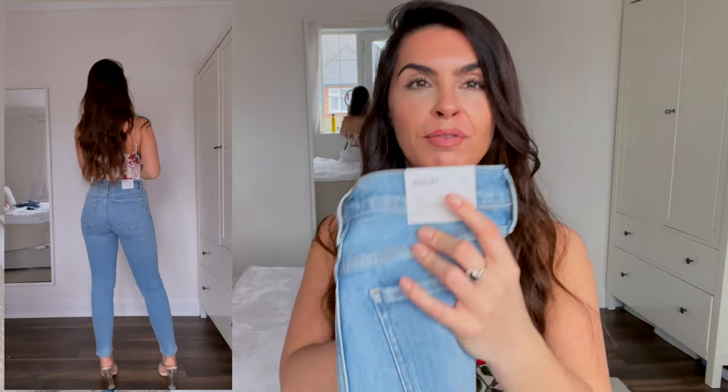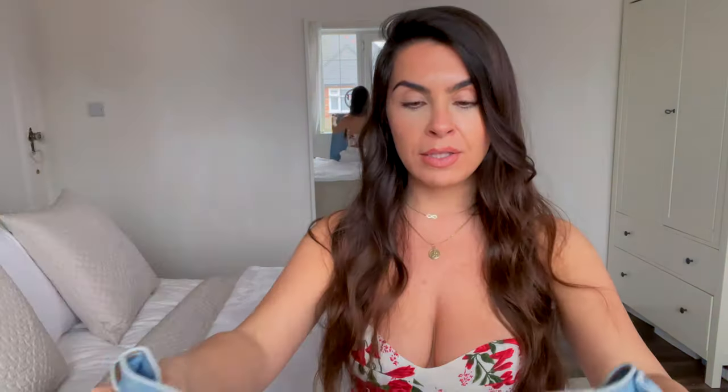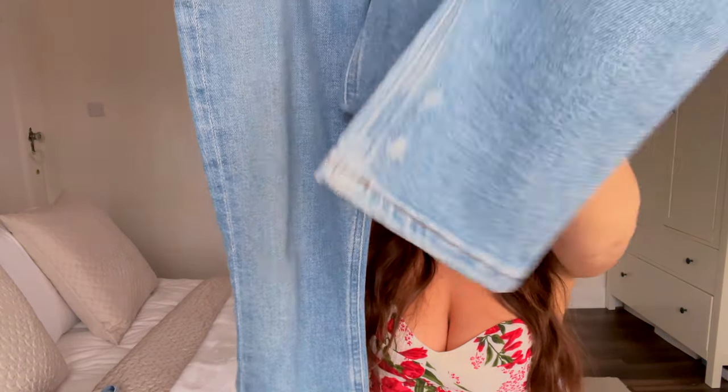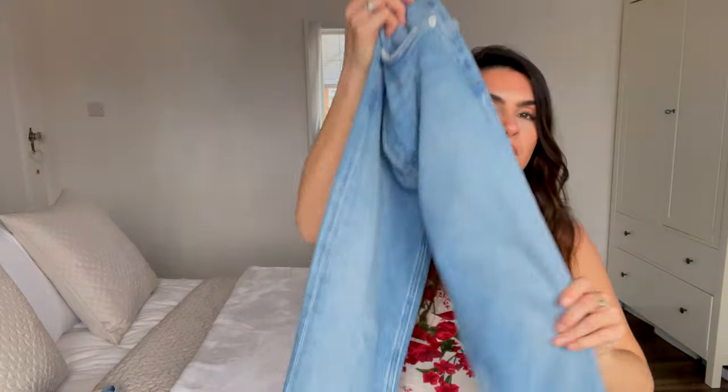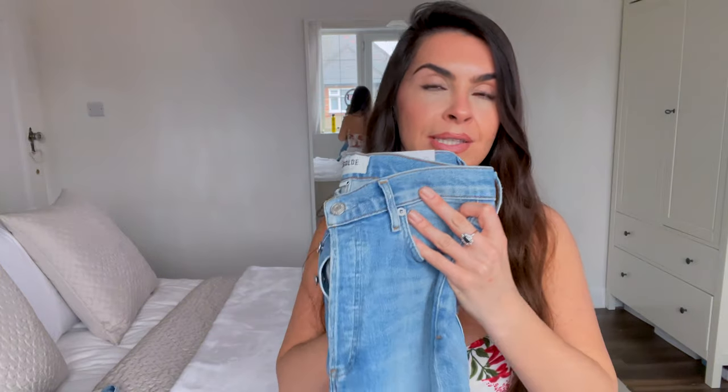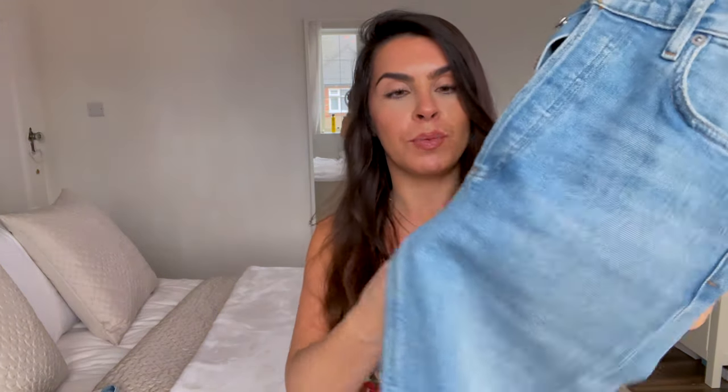They are slightly long for me, but a lot of jeans are, so I'd have to get them tailored. Since I got the 25, I would definitely size up to a 26. I love the color — it's a very lovely spring-summer shade, and at the bottom it's slightly distressed, which I like. Other than that they're pretty plain, which I love. I've paired them with a Reformation top — you can easily dress these jeans up or down with heels, trainers, a t-shirt, or a smarter top.